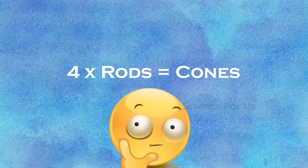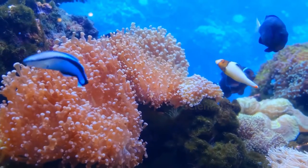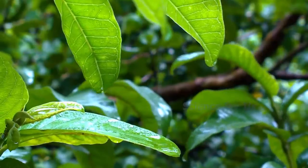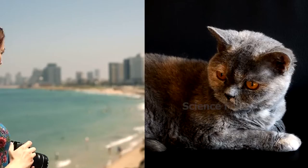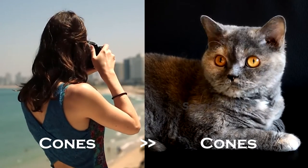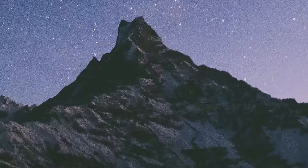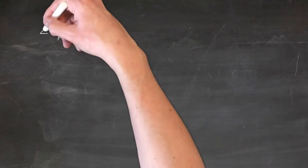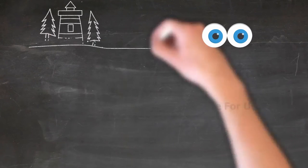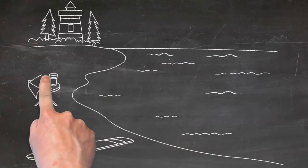We have 4 times the number of rods than we have cones. This ratio means that we see pretty well during the day, and though we have more rods than cones overall, we have more cones than many animals. We can see many kinds of colors during the day and still see reasonably well in the dark. However, other animals that have more rods and fewer cones than we do can see better in the dark, even if their color vision during the day isn't as good.